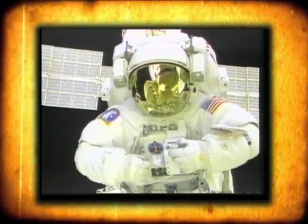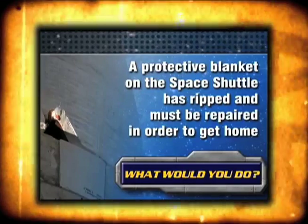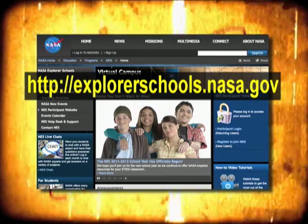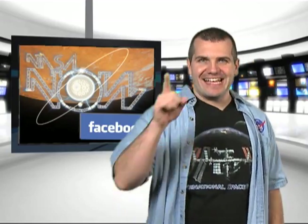Now that you know about the mechanics of the PLSS, let's hear firsthand what astronauts have to say about walking in space. You and your class can learn all about the challenges of spacewalks with this unique interactive program — see if you have the right stuff. Go to the NASA Explorer Schools Virtual Campus. That's it for NASA Now. Be sure to follow us on our Facebook page. See you then on NASA Now.